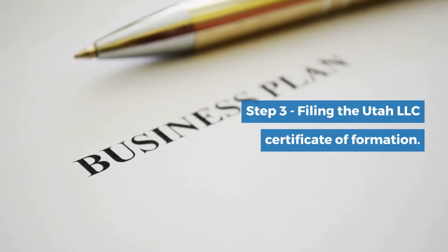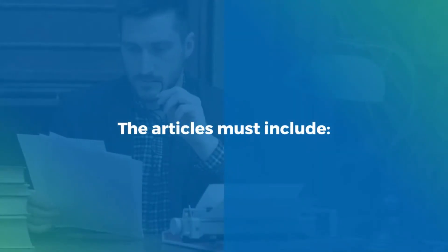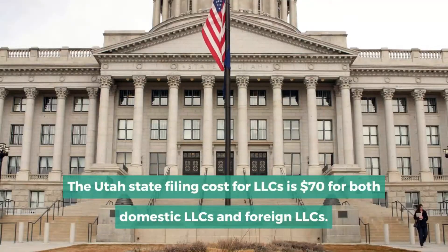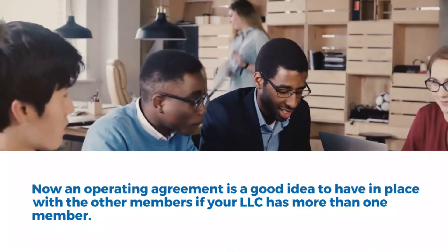Step 3: Filing the Utah LLC certificate of formation. A Utah LLC is created by filing a certificate of organization with the Utah Division of Corporations. The articles must include the LLC's name, the address of the LLC's principal office, the name and address of the registered agent, the signature of the organizer, the name and address of members or managers, the LLC's duration, and the LLC's purpose. The Utah state filing cost is $70 for both domestic and foreign LLCs.